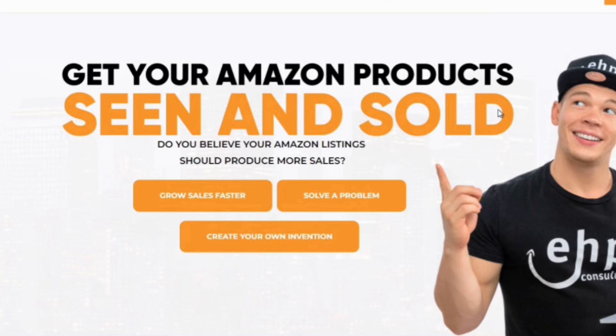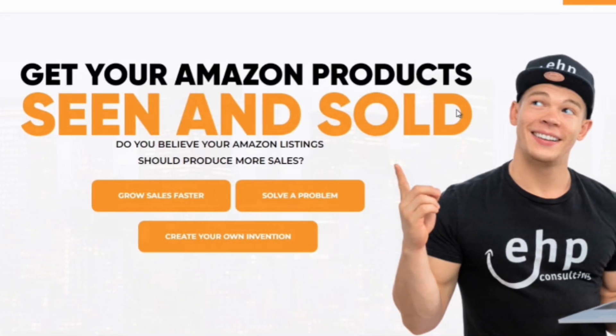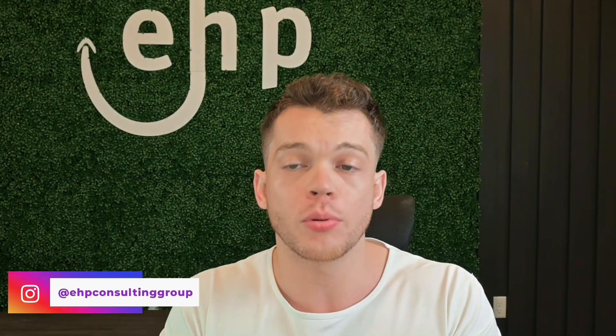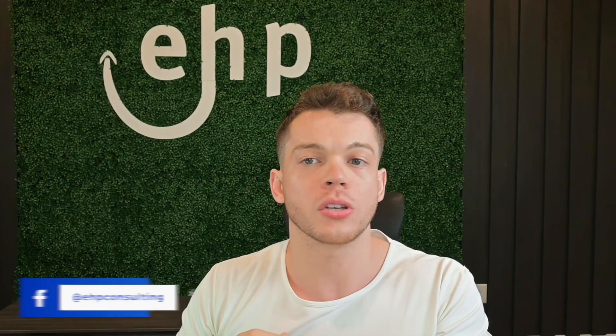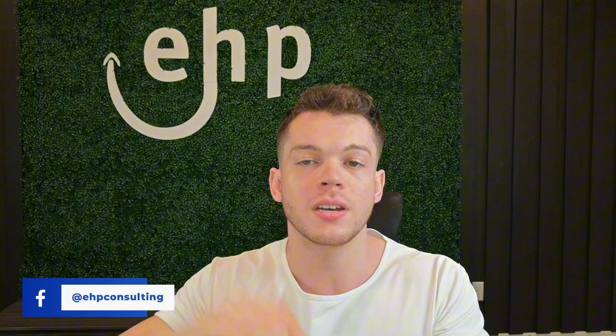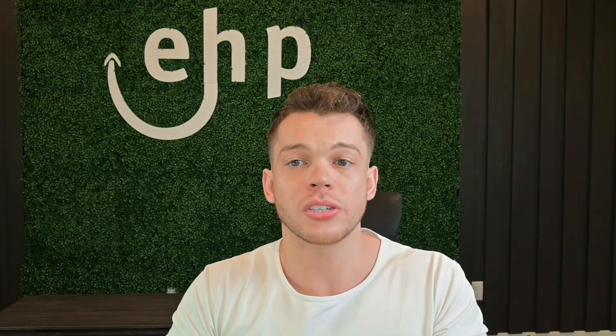If you need any help with product research, getting a trademark, or anything in between, we specialize in that at EHP Consulting Group. We have over 50 employees, and one of our best services is Amazon Full Account Management, where we'll fully manage your account, help you find a product, help with product launch, and make sure the launch goes successfully those first three months so the rest of the product's life is profitable. Each consultant you work with is a one-on-one relationship that I've personally trained, so you're not going to be working with tons of people — just one person to help you on your Amazon journey. I'm Josh Hackett, CEO and founder of EHP Consulting Group, signing out.